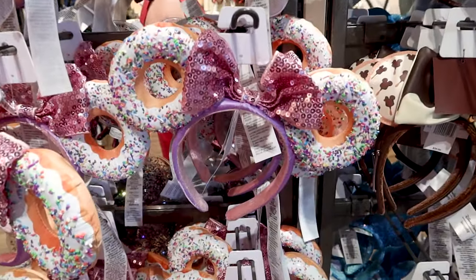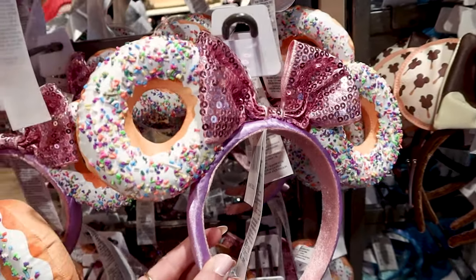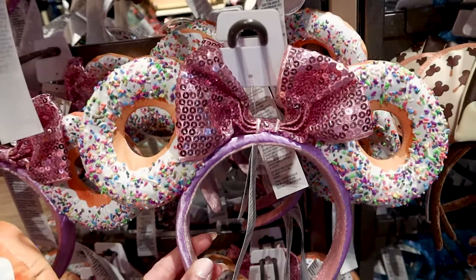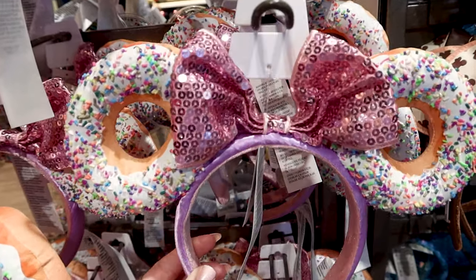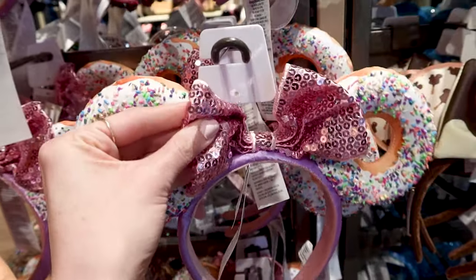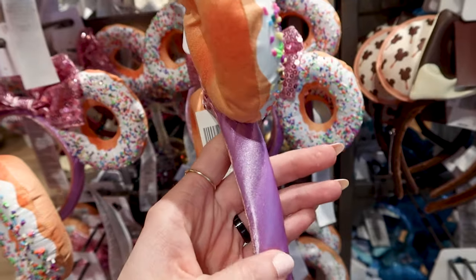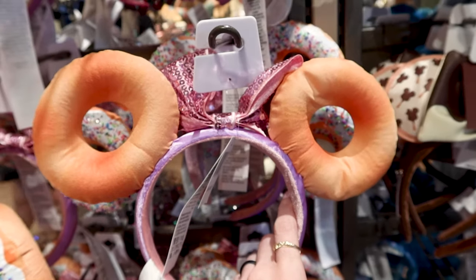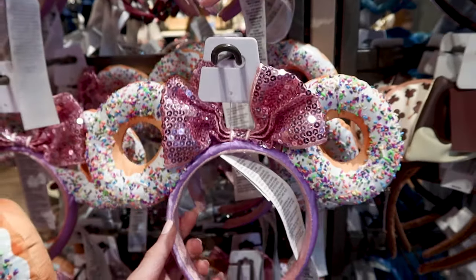There are new ears — sprinkled donut ones with rainbow sprinkles on white frosting and a sequin mini bow. It's not a puffy bow, and the satin purple headband has a plain donut on the back. These are $30.